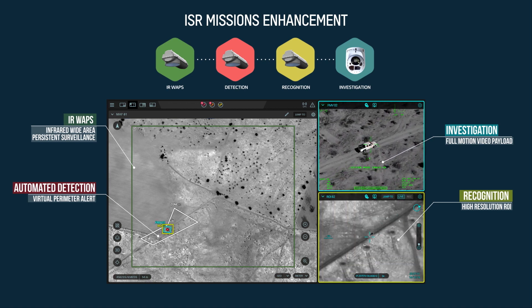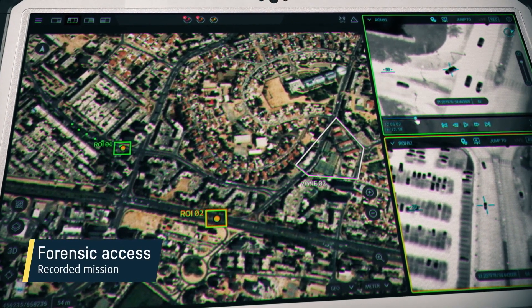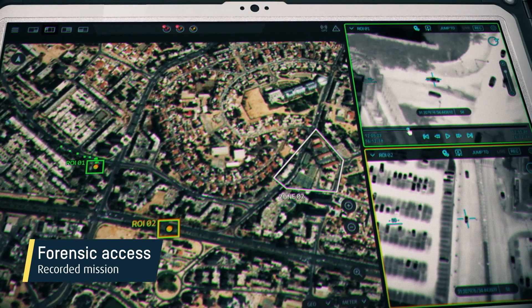The entire mission footage is recorded so users can control multiple high-resolution video imaging of selected regions of interest for both real-time and back-in-time individual events.